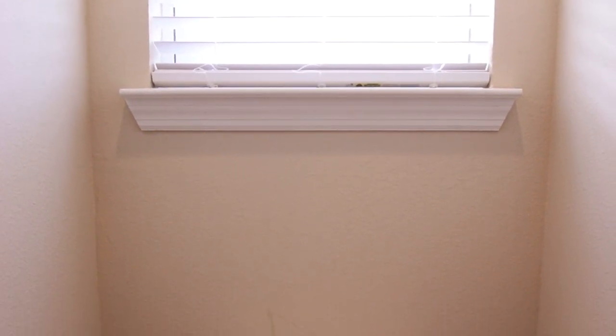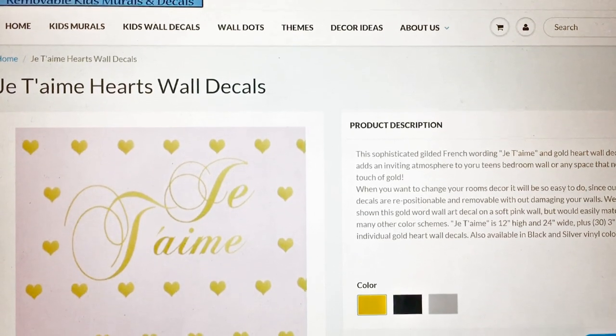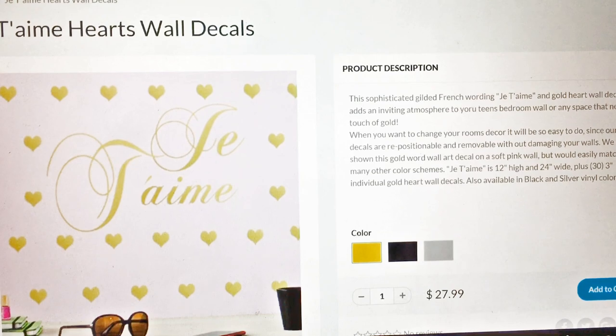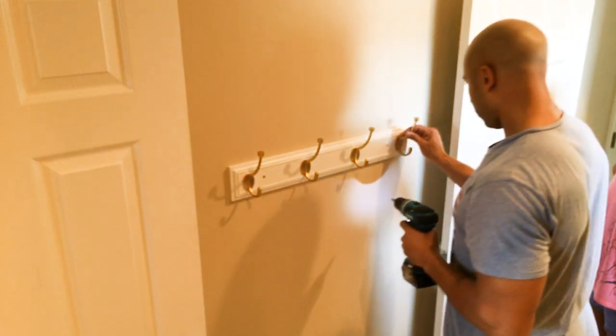And here's the last before view. The toilet is basically right next to the shower — the bathroom is so tight this was the only way I could get that shot. So first we went to createamural.com and picked out this really cute Je T'aime Hearts wall decal. It's the only one both girls could agree on, but they loved it. Next we installed some decorative hooks for the girls' towels.